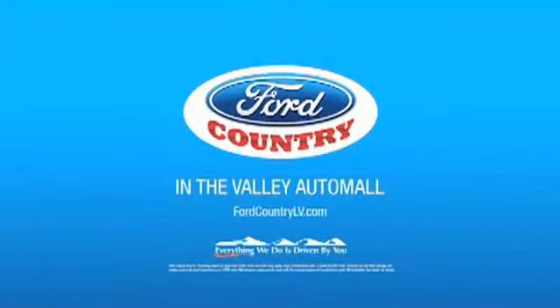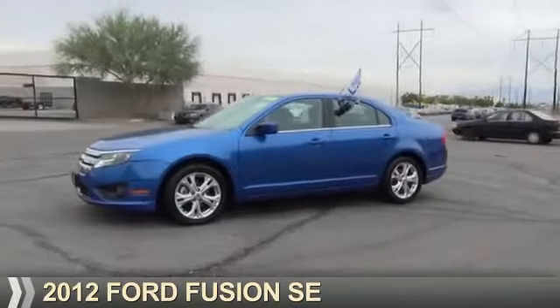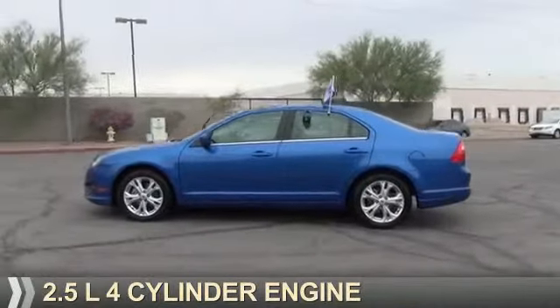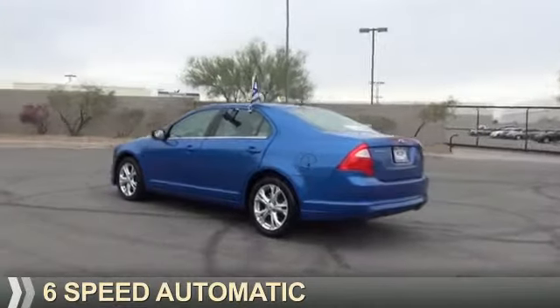Visit Ford Country in the Valley Auto Mall today. Presenting the 2012 Ford Fusion. It's powered by front wheel drive, a 2.5 liter 4-cylinder engine, and a 6-speed automatic transmission.